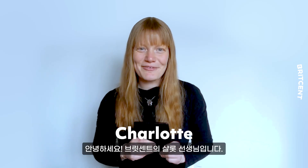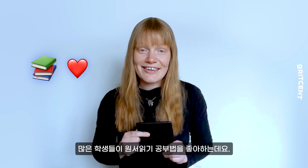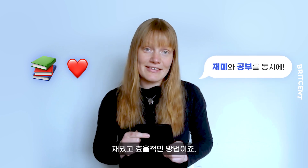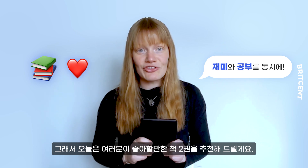Hey everyone, it's Charlotte from BritScent. Lots of students love the idea of reading in English. It's a fun and effective way to study, so today I want to recommend two books that I think you'll really enjoy.